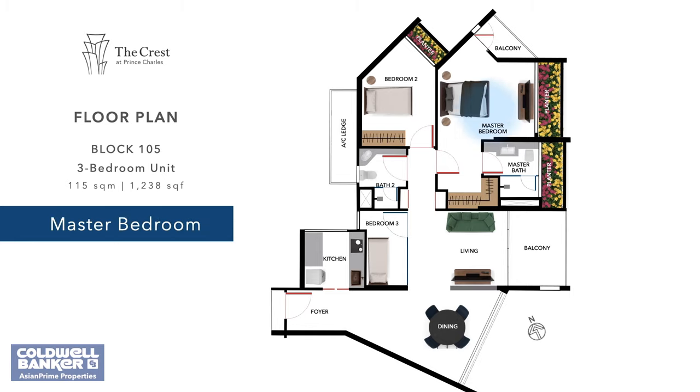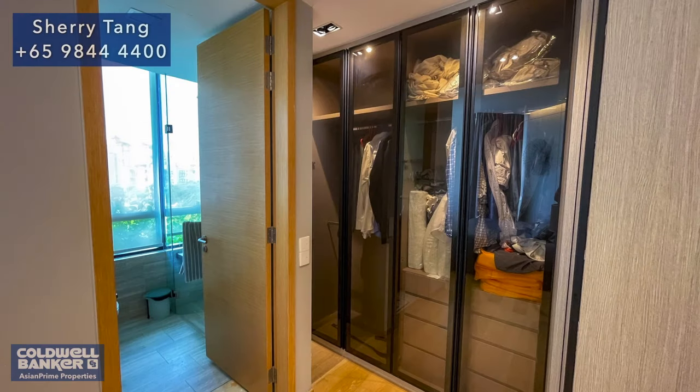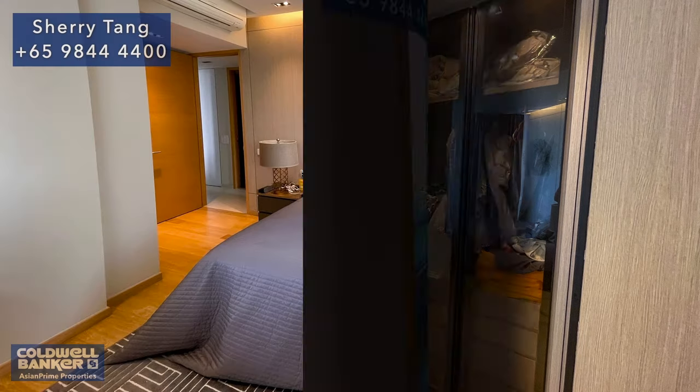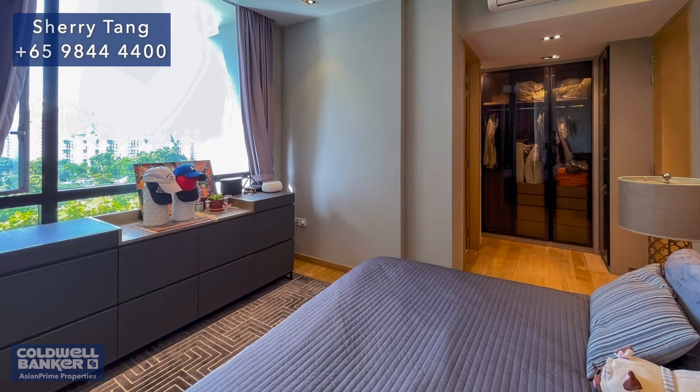Upon entering the master bedroom, the image of Sofitel's five-star hotel rooms surfaces to the forefront of my mind. With this room designed in its likeness, it's as though this home is the love child of premium getaway locations in Singapore. The resemblance is uncanny, from the choice of striped carpet to the warm tones and intricate floral ornaments on the wall. Even the master room has its own private balcony that overlooks the pool and region beyond the condo grounds. A large wardrobe and adjoining bath completes the bedroom.